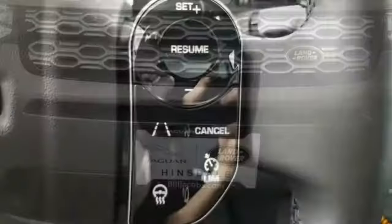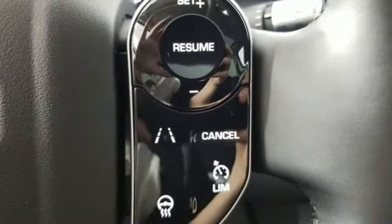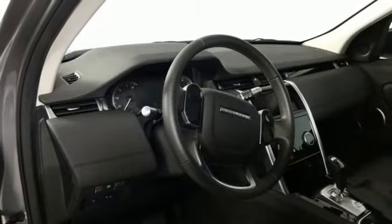Auto-dimming rear view mirror, streaming audio, wireless phone connectivity, dual zone climate control, front and rear parking sensors, and integrated navigation system.